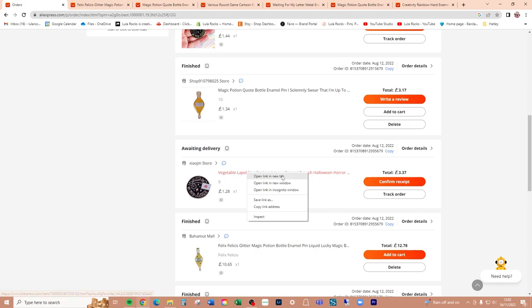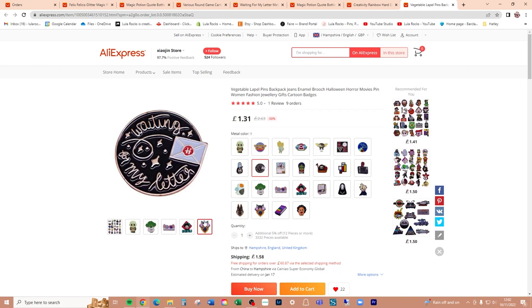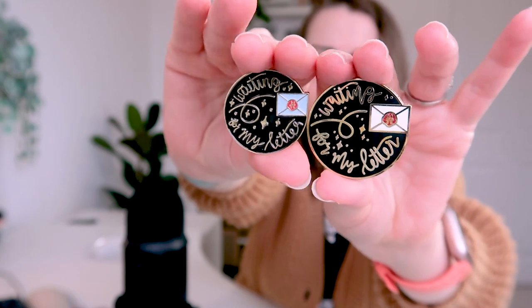So this one should be another 'Waiting for My Letter.' Why are they listed as 'vegetable lapel pins'? I'm going to compare it to the other counterfeit because I have a feeling it's going to be exactly the same. And yes, it is exactly the same — same horrible color, same small size. Even the envelope isn't white — it should be a bright white but it's a dull grayish color.